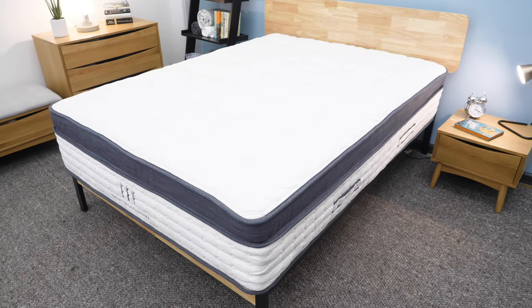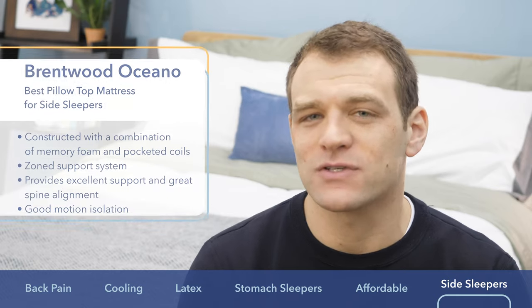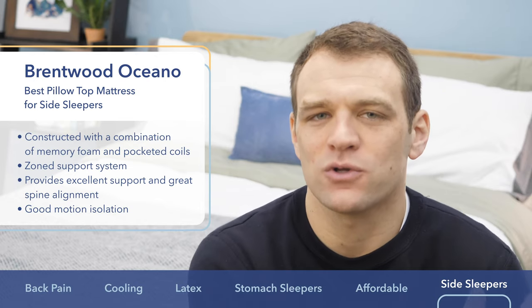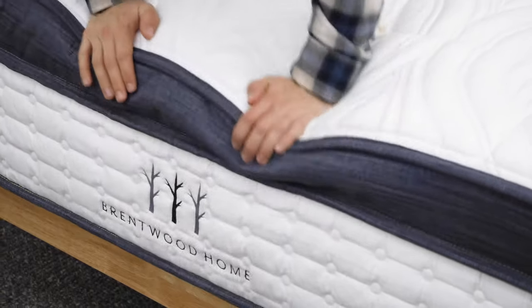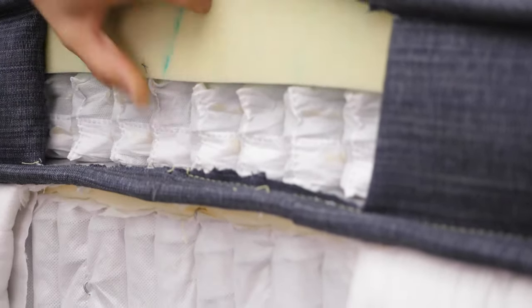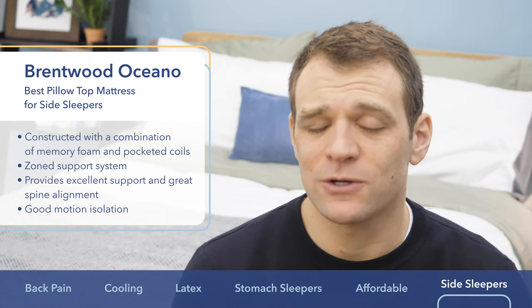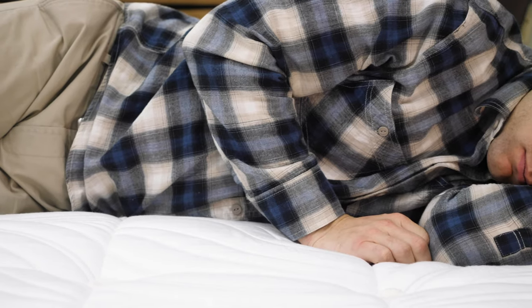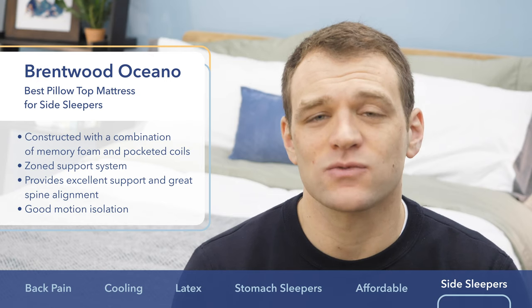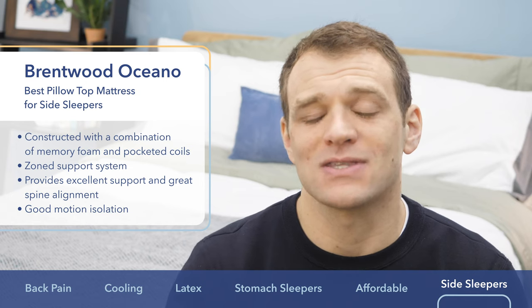The Brentwood Oceano is the best pillow top mattress for side sleepers. Side sleepers need a softer feel so they can sink into bed without getting jammed up at the shoulders and hips. The Brentwood Oceano uses memory foam in the pillow top for contouring comfort, and interestingly, they also include microcoils for some awesome mobility. The Oceano's pocketed coil support system is zoned — firmer at the hips and softer at the shoulders — to promote side-sleeping spinal alignment. The pressure map test results were pretty impressive compared to other mattresses that are this supportive.